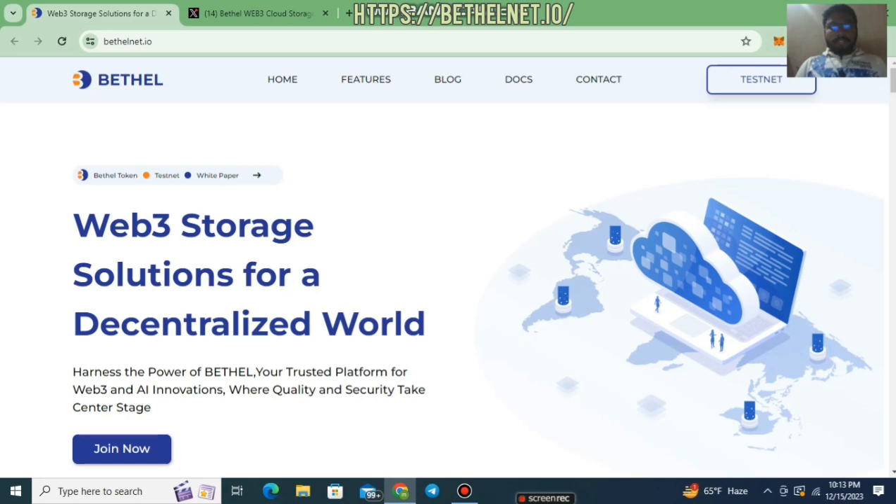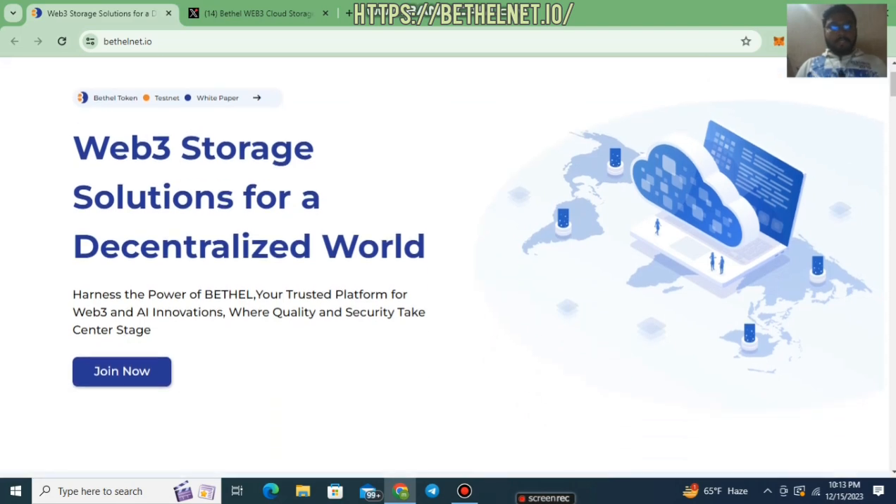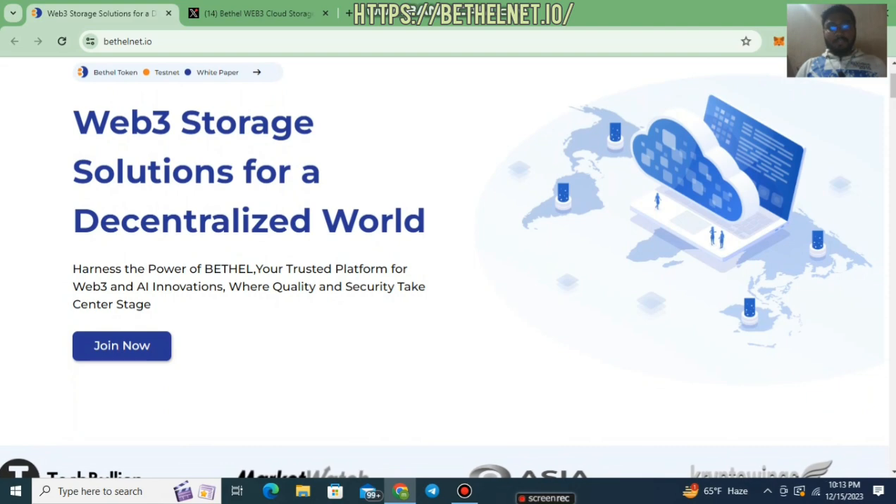Here you can see their home features. They have a testnet ongoing — you can participate in this testnet for future benefits. There is no confirmation about future yields from the testnet, but you can join and hope they distribute some tokens to testnet participants. Here you can see the Bethel Net testnet white paper.